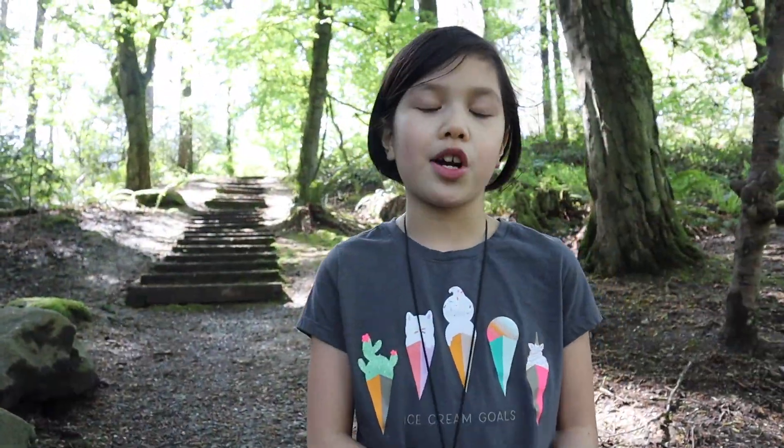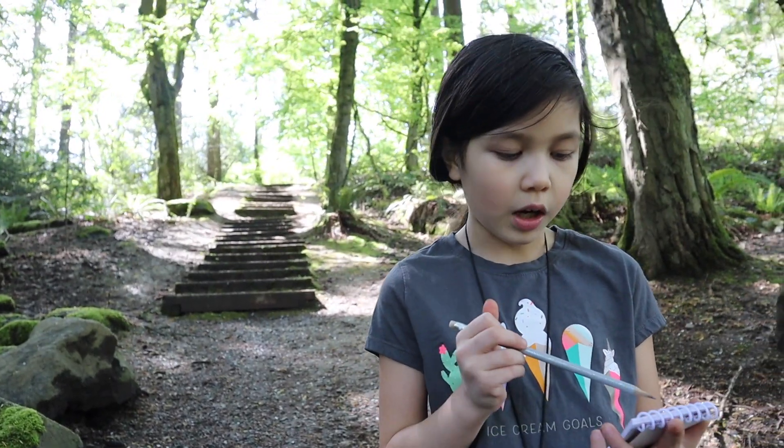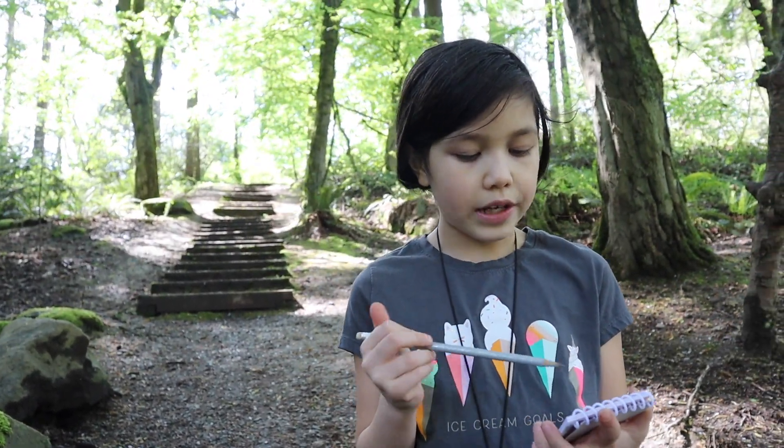When you're going birdwatching, sometimes you need to write down what birds you found — maybe in a notebook, or maybe just on a piece of paper. We've seen a chickadee, a woodpecker, a crow, and a hummingbird.